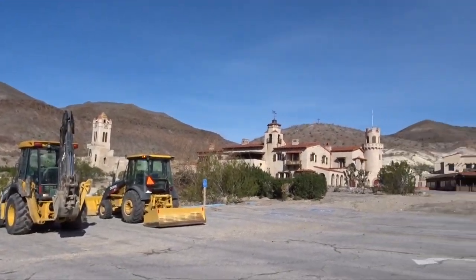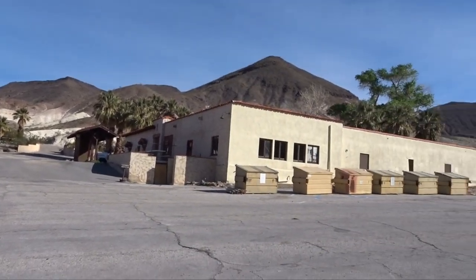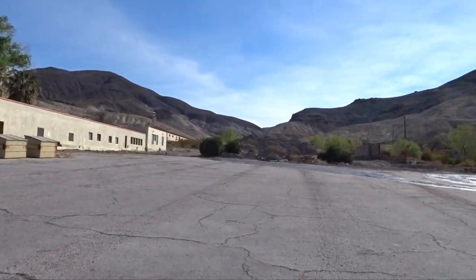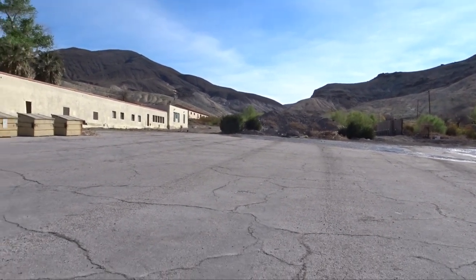We just arrived at Scotty's Castle and we're here in the parking lot. That big hill over there — mud — is where they pulled out of this parking lot after the flood.